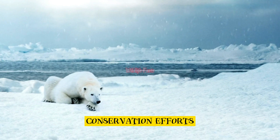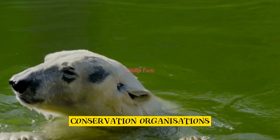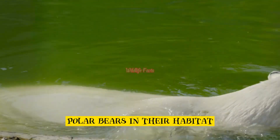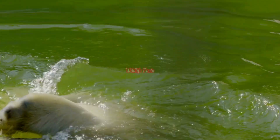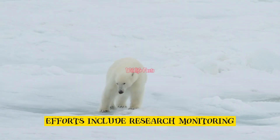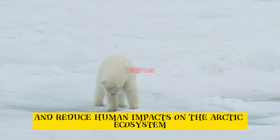Conservation efforts. Conservation organizations and scientists are working tirelessly to protect polar bears and their habitat. Efforts include research, monitoring, and advocating for policies to mitigate climate change and reduce human impacts on the Arctic ecosystem.